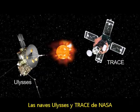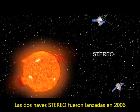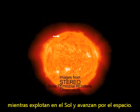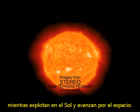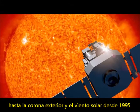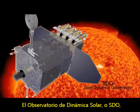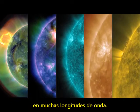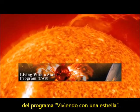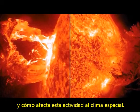NASA's Ulysses and TRACE spacecraft have completed their mission studying the sun. The two STEREO spacecraft, launched in 2006, were sent to see the structure and evolution of solar storms as they blast from the sun and move through space. SOHO has been studying the sun from its deep core to the outer corona and the solar wind since 1995. The Solar Dynamics Observatory, or SDO, is currently observing the sun in many wavelengths. It's the first mission launched for NASA's Living with a Star program, and will study how solar activity is created and how space weather comes from this activity.